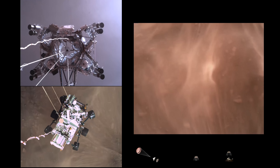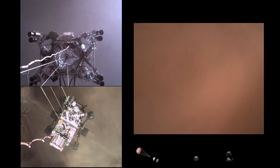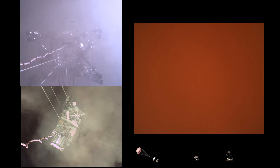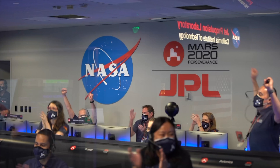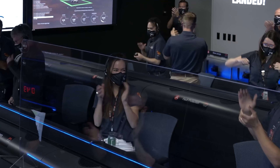Hazard avoidance confirmed, bravo. We have completed our terrain relative navigation. Current speed is about 30 meters per second at an altitude of about 300 meters off the surface of Mars. We have started our constant velocity phase, which means we are about to conduct the sky crane maneuver.